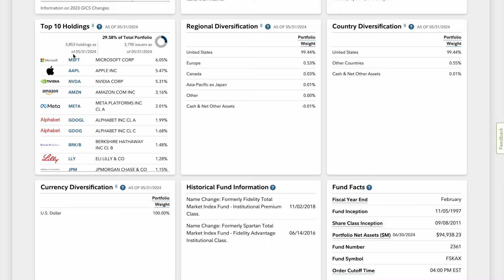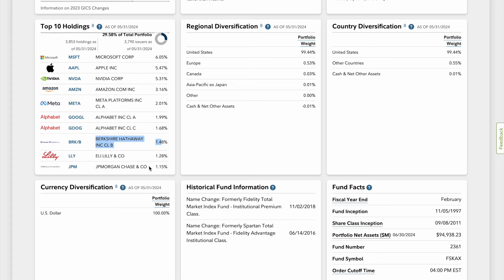Look at the top 10 holdings — you have 3,853 companies all within this fund. About 29.58% of the total portfolio is in the top holdings: Microsoft at 6%, Apple at 5%, NVIDIA at 5%, Amazon at 3%, Meta at 2%, Google at roughly 3.6% combined, Berkshire Hathaway at 1.48%, Eli Lilly, and JP Morgan Chase. The regional diversification, as noted, is primarily in the United States.